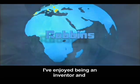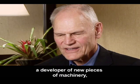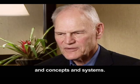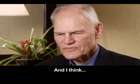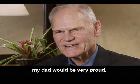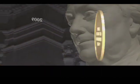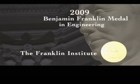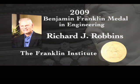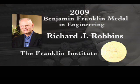I've enjoyed being an inventor and a developer of new pieces of machinery and concepts and systems, and I think my dad would be very proud. The 2009 Benjamin Franklin Medal in Engineering is presented to Richard Robbins for his imagination and skill in developing a hard rock tunnel boring machine and its associated systems, resulting in a safe, economical, and efficient method for constructing tunnels.